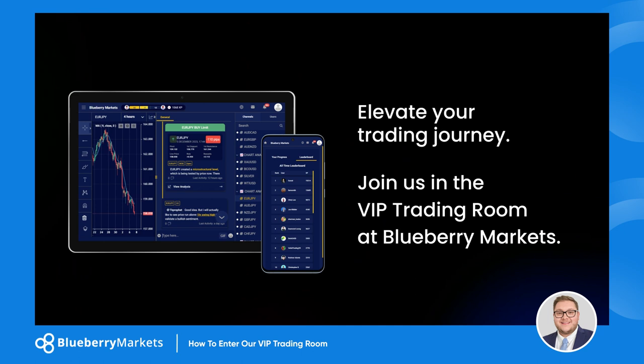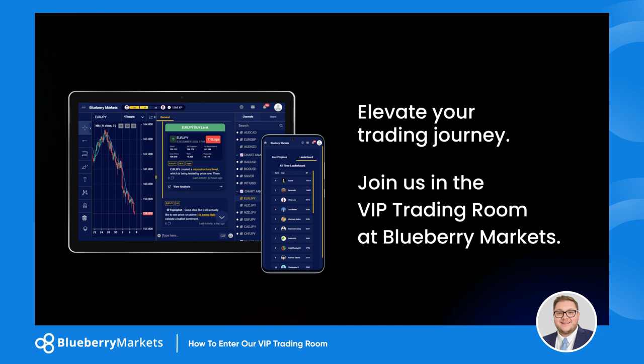So are you ready to elevate your trading journey? Join us in the VIP trading room at Blueberry Markets, where your trading aspirations turn into achievements. I'll see you there.